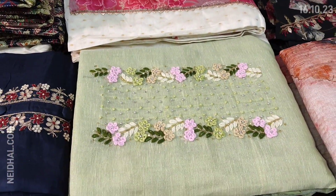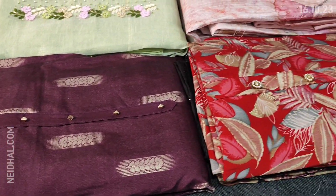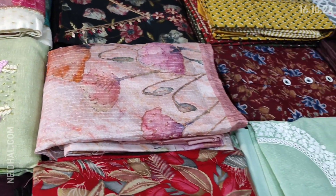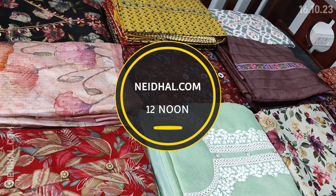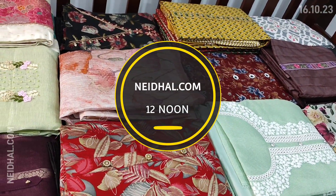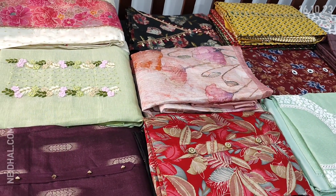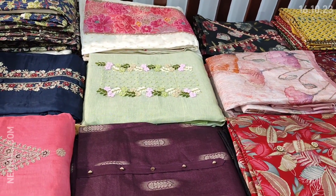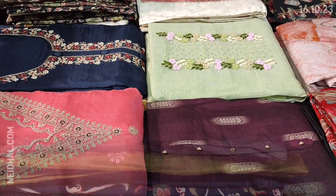Today we will be seeing 15 designs in designer regular and fancy dress materials, price ranging from 799 to 2899. All these products will be available at our website nehdel.com from 12 noon onwards. Orders placed today will be shipped on 20th October and tracking details will be shared to your email and SMS on 21st October. Kindly note there will be slight variation in color due to lighting used for videography, so please consider the pictures posted on our website for reference.